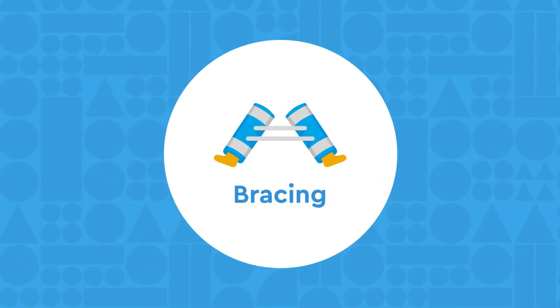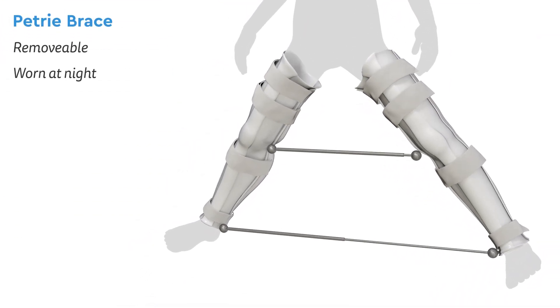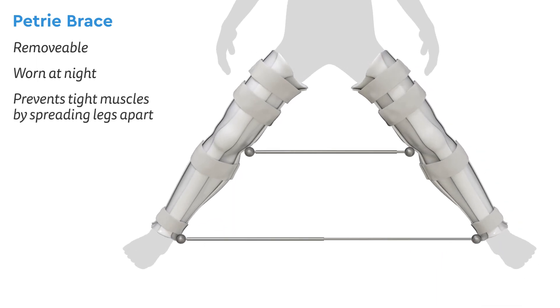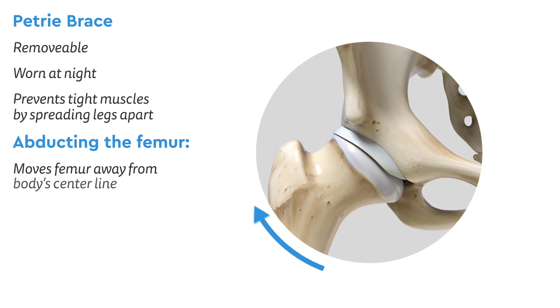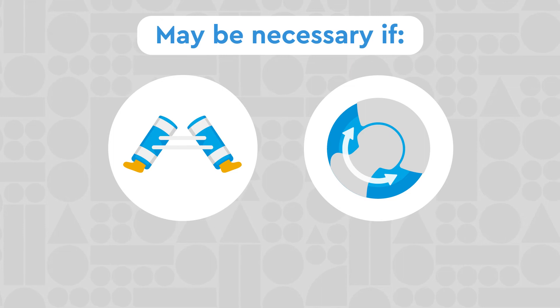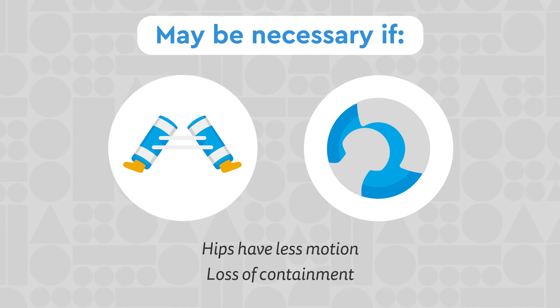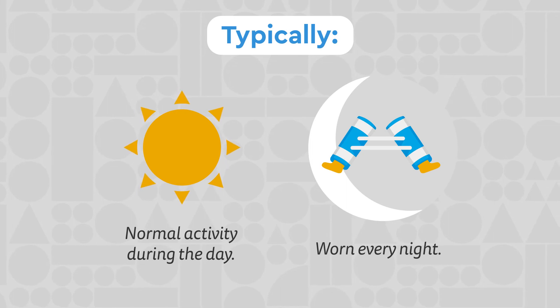Bracing: A Petri brace is a removable brace that is worn at night. It helps prevent hip muscles from becoming too tight by spreading the legs apart. This position abducts the femur, which means moving it away from the centerline of the body, and helps keep the ball in the socket. Petri bracing may become necessary if we see your child's hip have less and less motion, or if we start to see a loss of containment. Typically, normal activity is allowed during the day, and the brace is worn every night for bedtime.